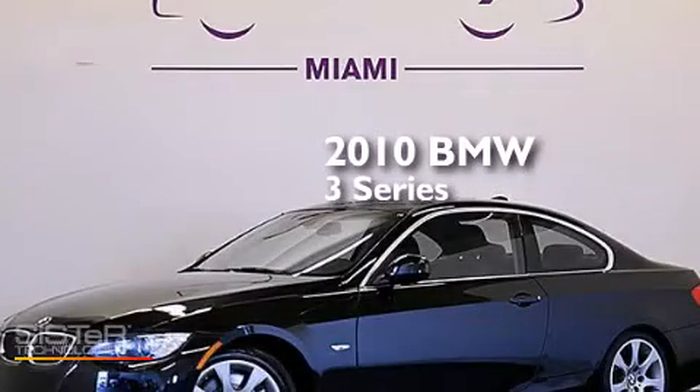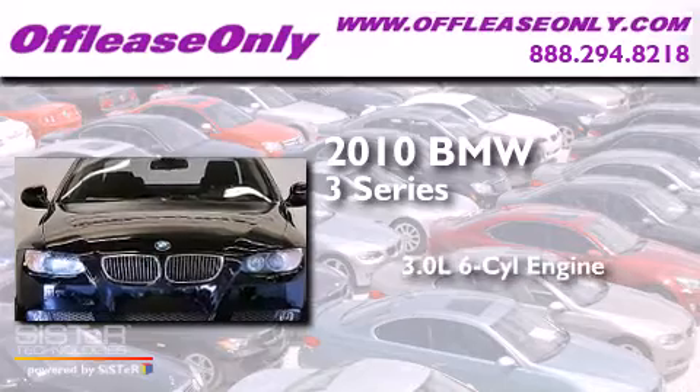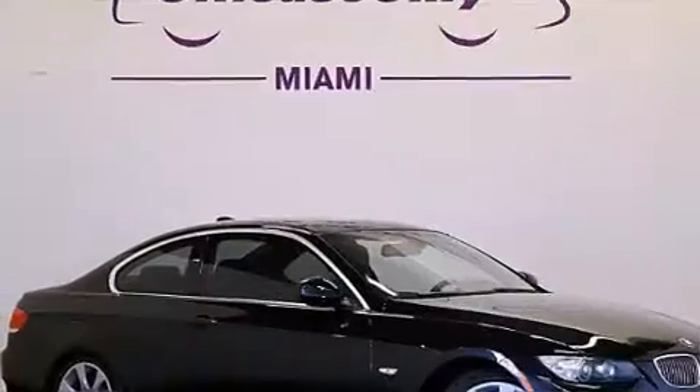This is a 2010 BMW 3-Series. It features a 3.0-liter, six-cylinder engine, and automatic transmission. Plus, having just come off lease, this BMW is in like new condition.